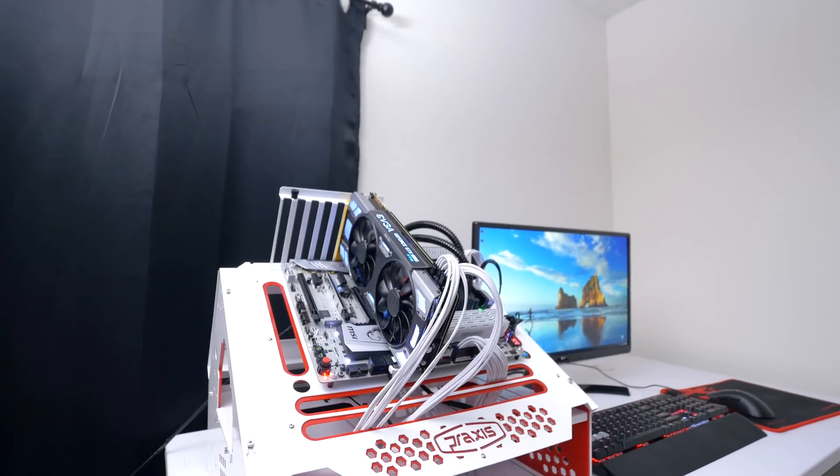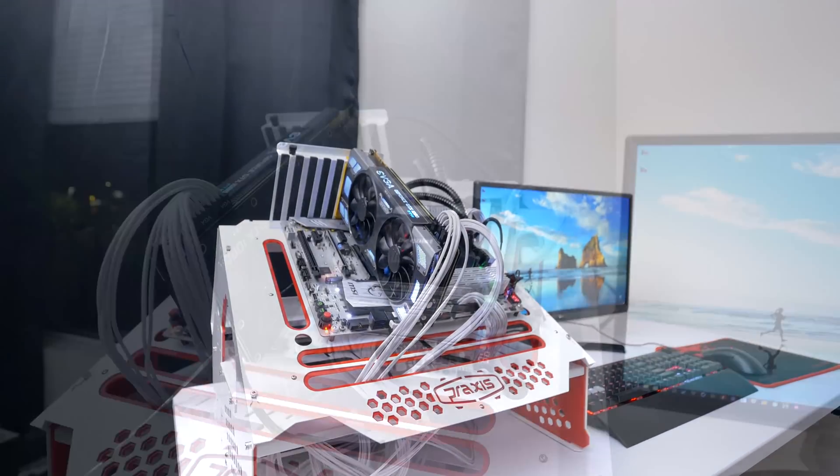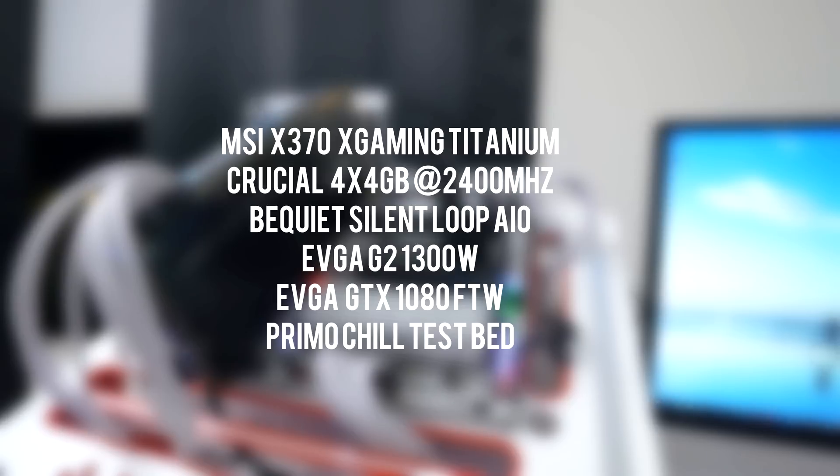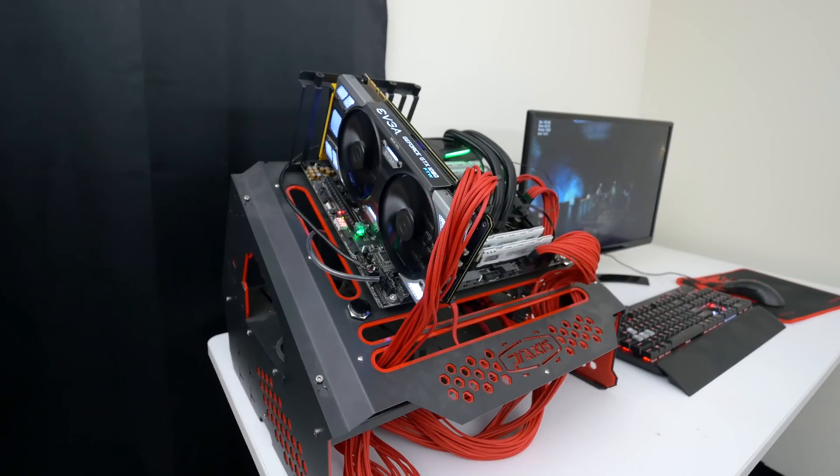I have two test beds set up for this comparison. The AMD test bed features the new MSI X370 Gaming Titanium motherboard, 16GB of RAM from Crucial clocked at 2400MHz, the Be Quiet Silent Loop cooler, and an EVGA GTX 1080 FTW graphics card.